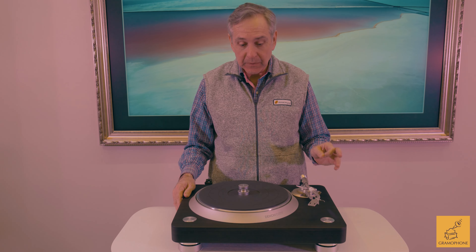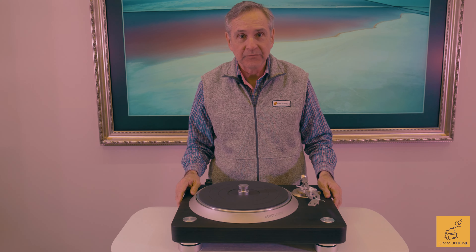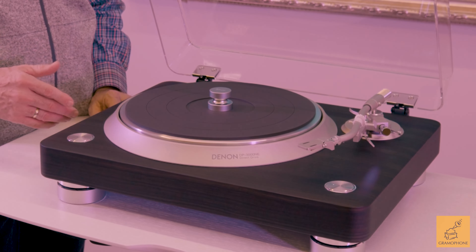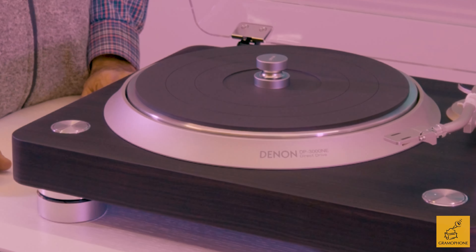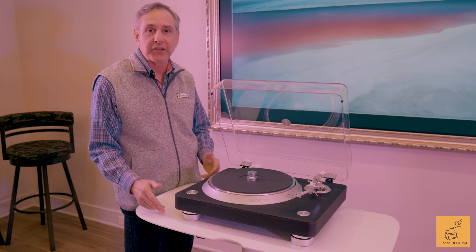Rotational speed stability is one of the keys to a great turntable. Denon has been building direct drive turntables since 1972. Because it's a direct drive table, it's got a great feel to it. It comes up to speed almost immediately, and when you hit the stop button, it stops almost immediately. When you're physically interacting with the turntable, you really enjoy that part.